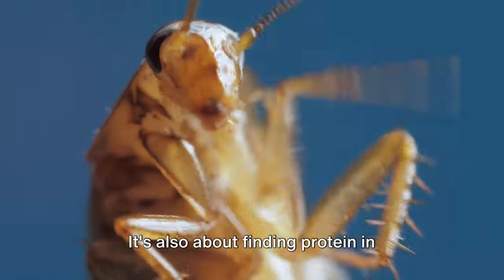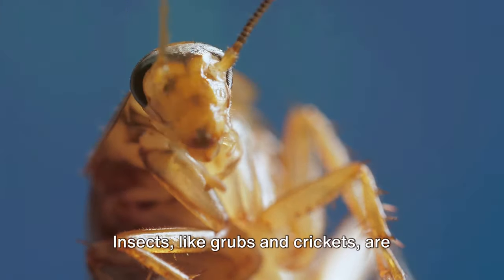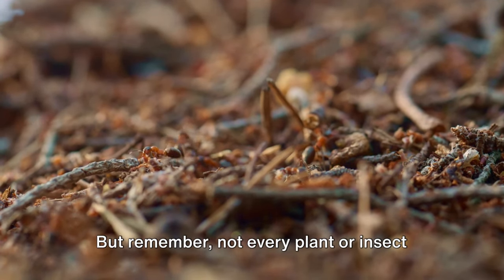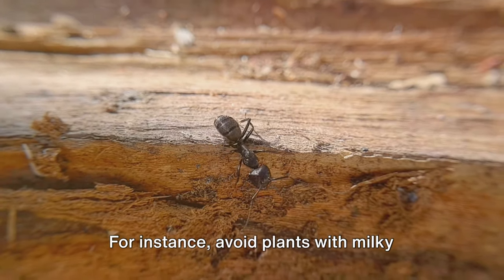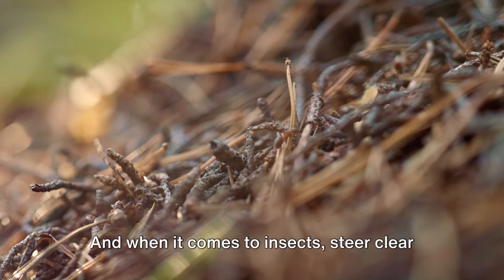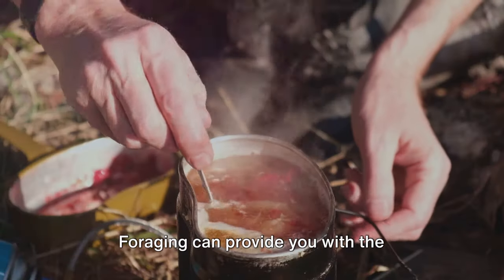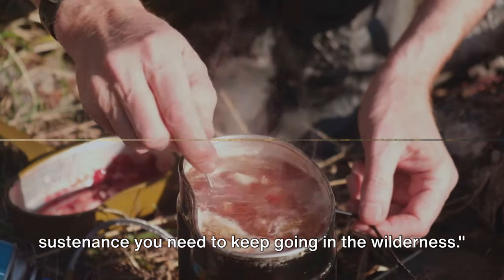It's also about finding protein in unexpected places. Insects like grubs and crickets are often abundant and rich in essential nutrients. But remember, not every plant or insect is safe to consume. You need to know what to look for. For instance, avoid plants with milky sap, a strong almond scent or three-leaved growth patterns. And when it comes to insects, steer clear of brightly colored or strong-smelling ones. Foraging can provide you with the sustenance you need to keep going in the wilderness.